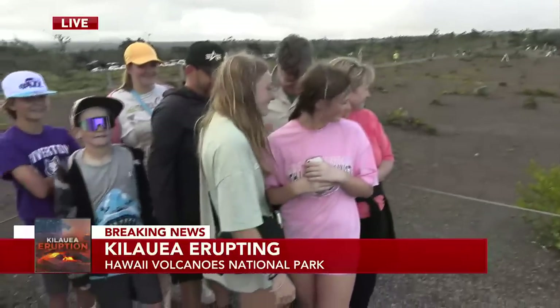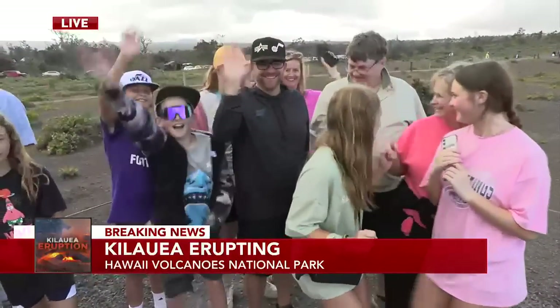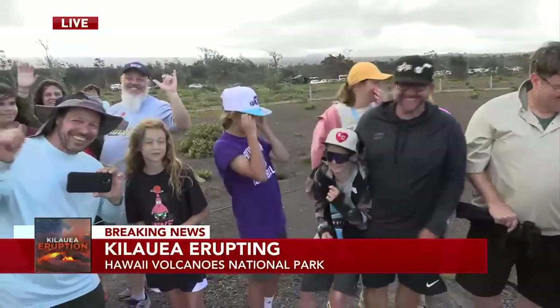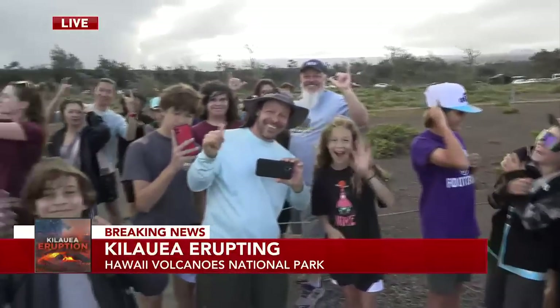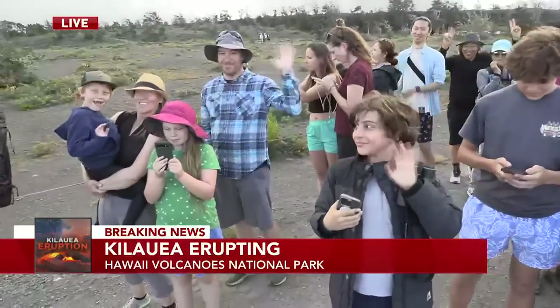We've got some friends from Utah here — wave hello! They've all been so patient, because this is a very small viewing area and we're taking up a lot of space. So we want to mahalo them for letting us stand here for so long.